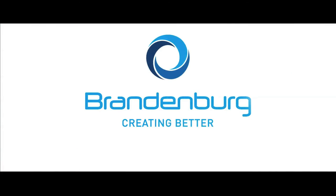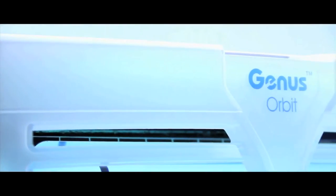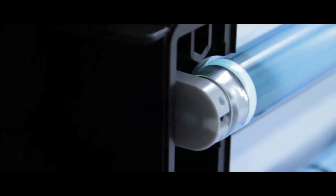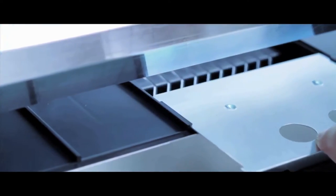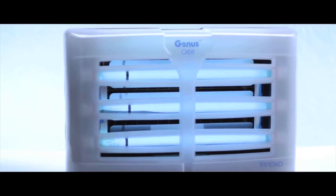Brandenburg is a world leader thanks to its cutting-edge devices, such as the large-scale device Genus Orbit. Its patented translucent technology produces high-intensity UV rays, which are dispersed from the top, front, and sides of the unit, giving an all-around attraction window, which makes it one of the fastest-catching flylights on the market.